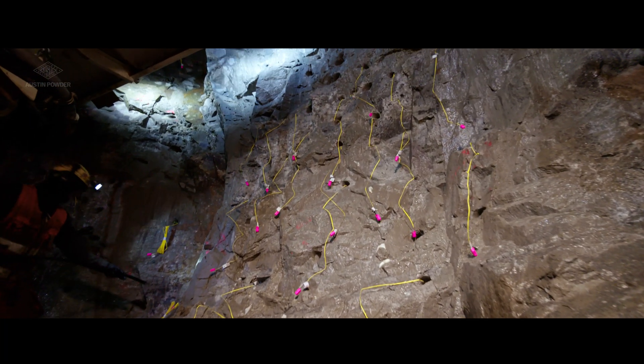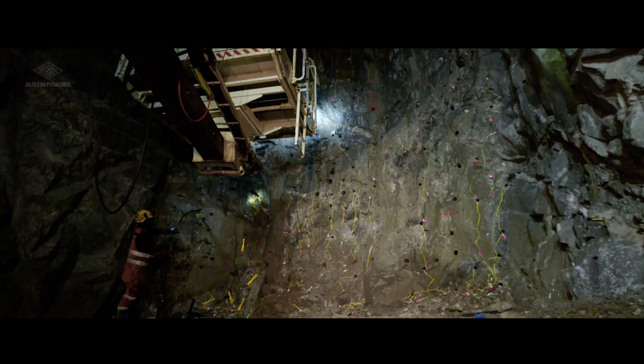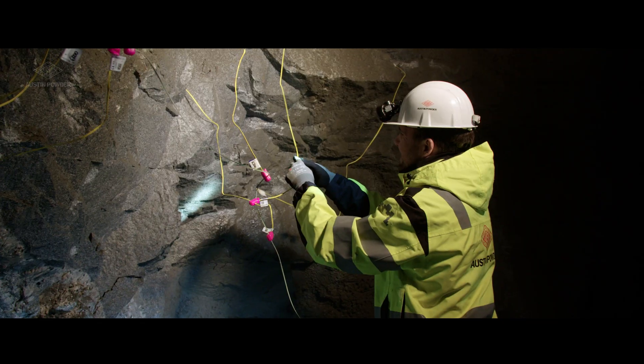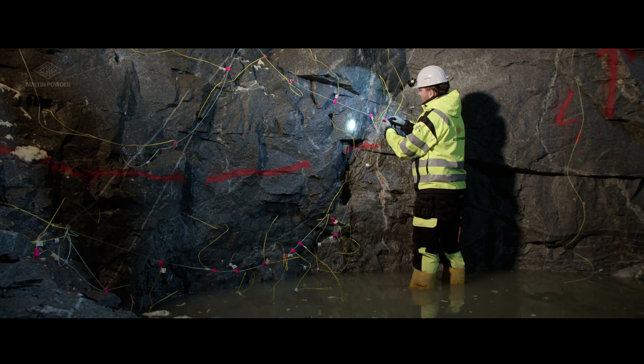The neon colors of the wires and connectors provide high visibility even in dark underground environments. Robust design and exceptional leakage tolerance make our detonator reliable in demanding tunnel conditions.